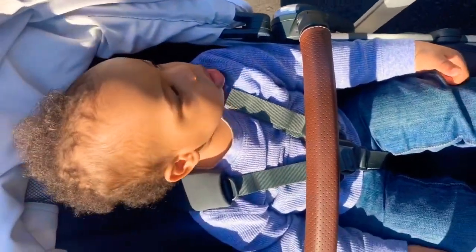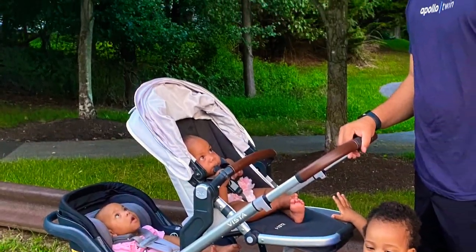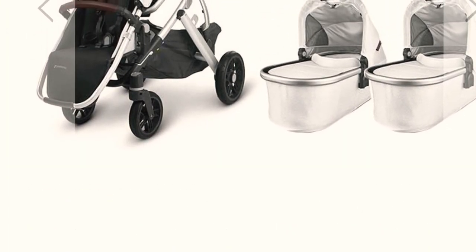This time around with the twins I needed something that would actually function properly. I ended up going with the UPPAbaby set and it is worth every penny — it's a little on the pricey side, but so worth it. At first I put my twins together in the bassinet and my son would go on top on the Rumble Seat. As the girls got bigger I could put one in the bassinet and one on the Rumble Seat, or both in the car seats. The wheels are incredible — I've even gone jogging with it.